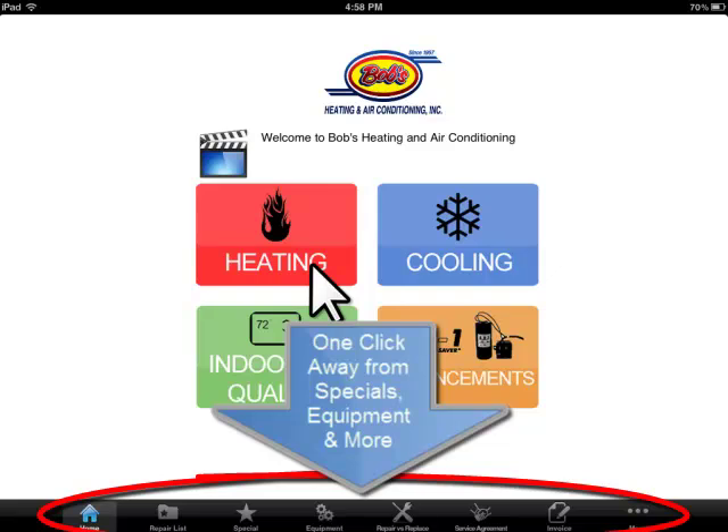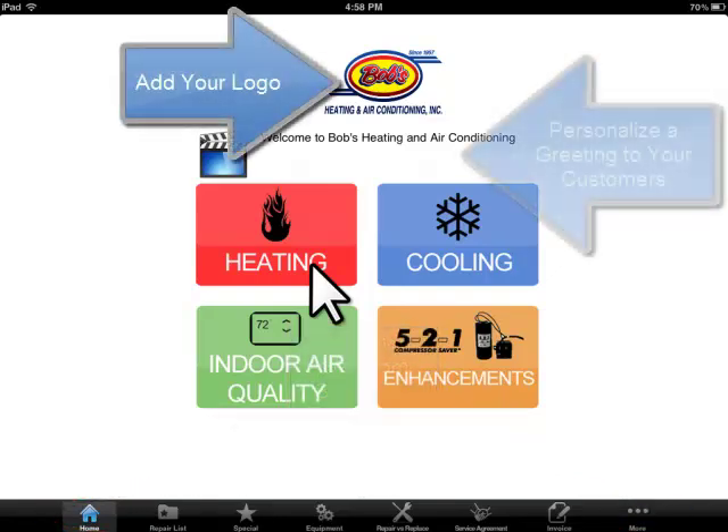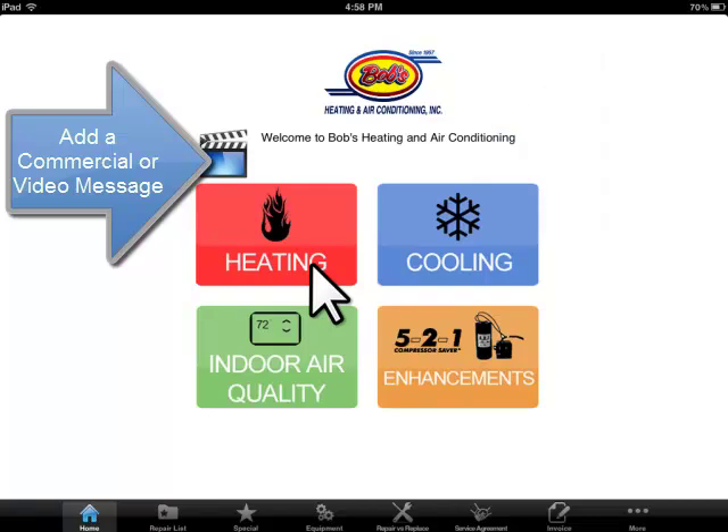You can customize your app. On the welcome page, you can load your logo, a welcome message, and video. All this is done through our web-based administration module, which means you can change your app anytime you please — 24 hours a day, 7 days a week.